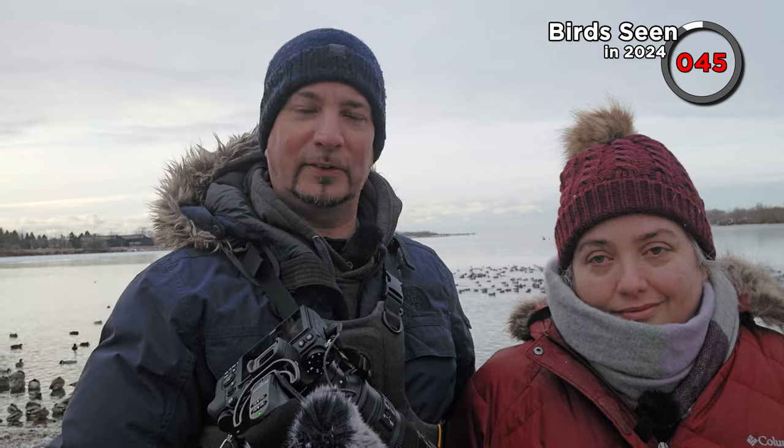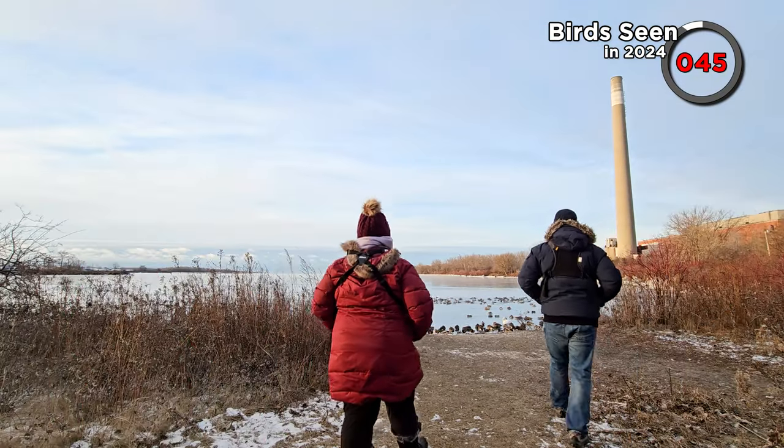Later we're going to go on a bit of a wild goose chase — maybe try to find a couple of goose species that were spotted yesterday. Will they still be here today? That's why it's possibly going to be a wild goose chase. Stay tuned. Let's take a look at this bay behind us.